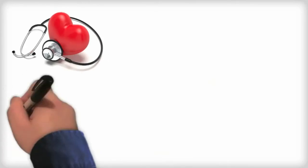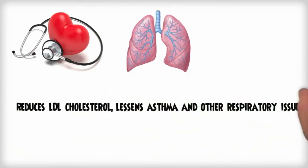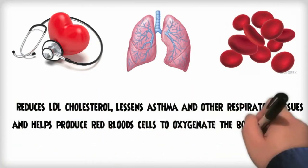According to a recent study, supplementation can result in significant reduction in LDL cholesterol levels. It lessens asthma, wheezing and other respiratory issues, and it helps the body absorb iron, which produces red blood cells to oxygenate the body.